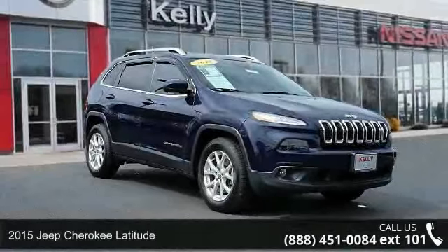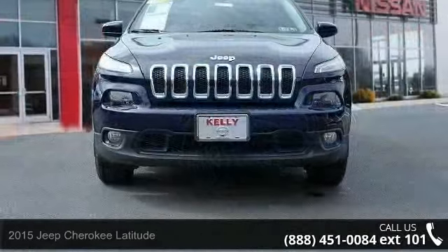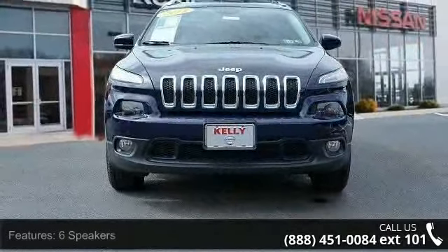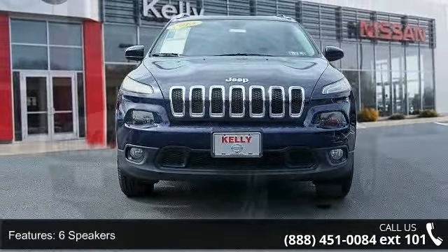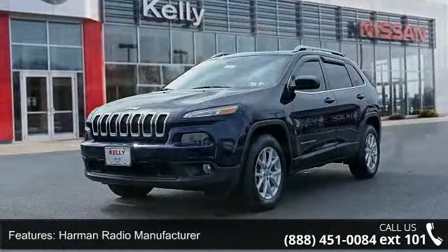Step into the 2015 Jeep Cherokee Latitude. If you are looking for an automobile with great features, look no further. This vehicle's top features include six speakers, Harman radio manufacturer, radio data system, and air conditioning.